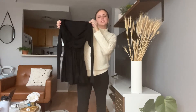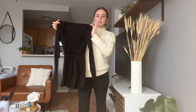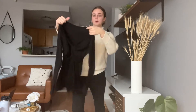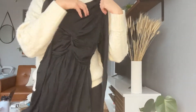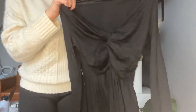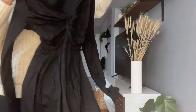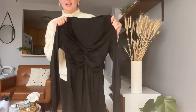Hey guys, so today I'm going to be reviewing this super cute long-sleeved black top that I just picked up. It is so cute and so flattering. I know it might be hard to see from back there, but wanting to show you some of the details. It's definitely a v-neck and it has a bit of extra gapping around the chest area to give it just a bit more detailing.